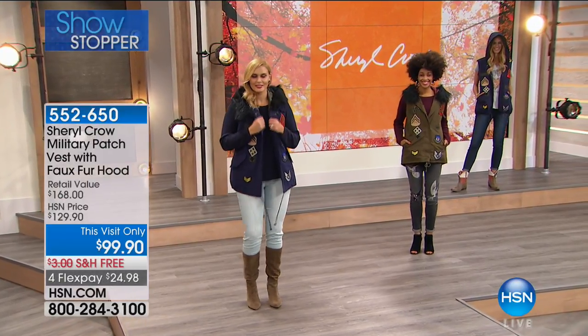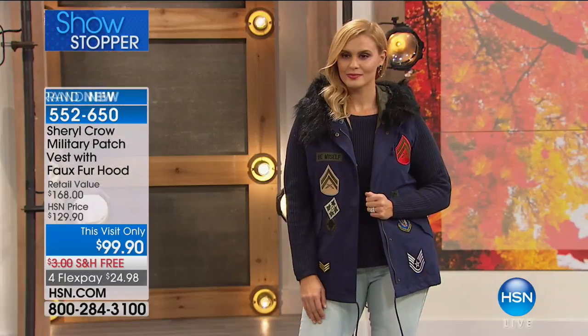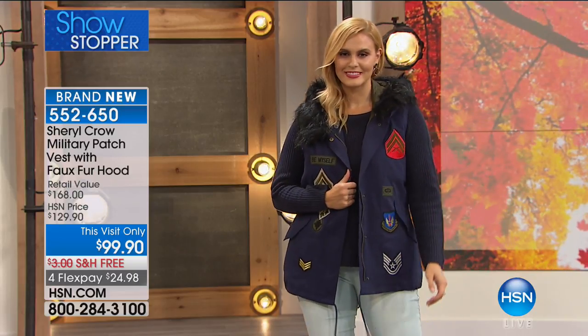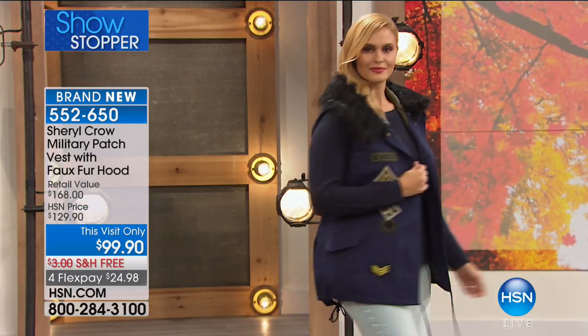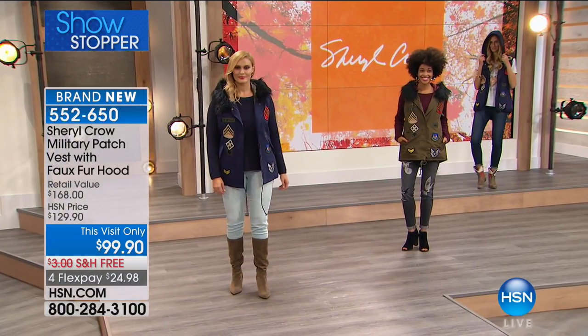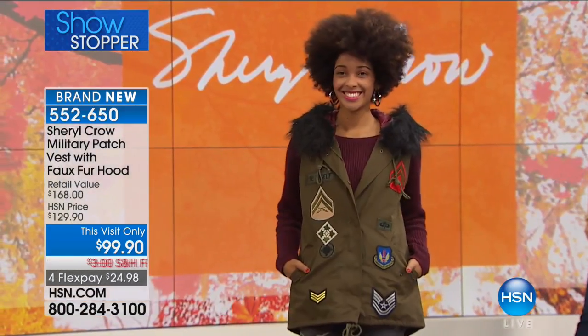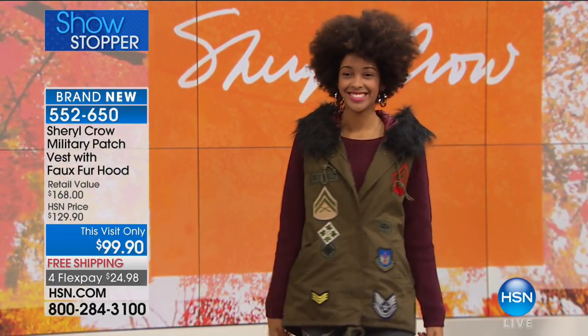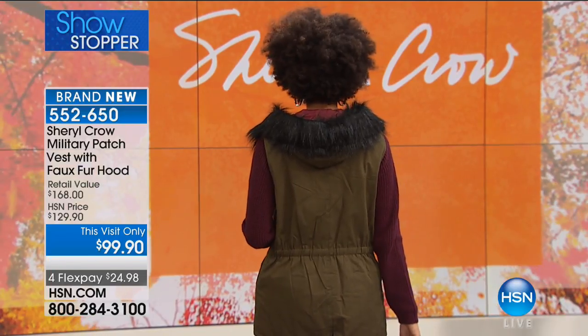A lot of trends right now: vests, embroideries, and faux fur. I love glamour goes military — that's exactly what I see when I look at the patchwork vest with the faux fur hood. It's $99.90 — we took $30 off. There's about a thousand lucky ladies that can own this, and that's it. Extra small all the way through 3X.